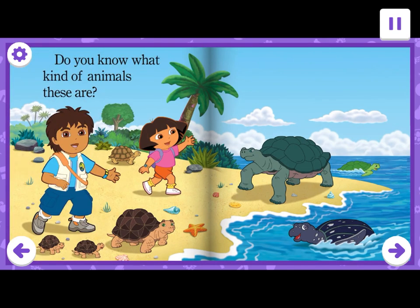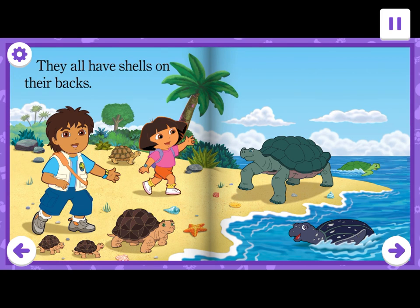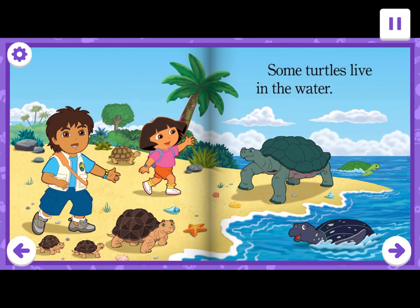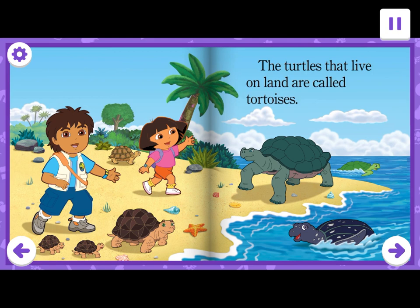Do you know what kind of animals these are? They all have shells on their backs. Yes, they are turtles. Some turtles live in the water. Some turtles live on land. The turtles that live on land are called tortoises.